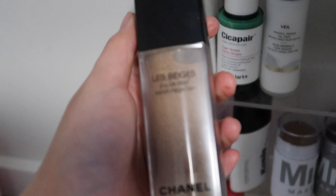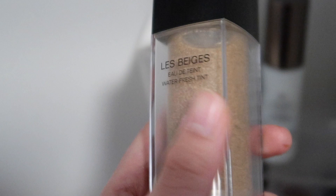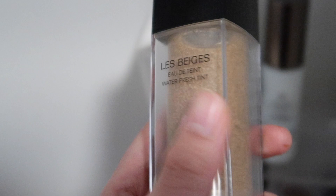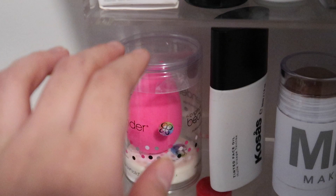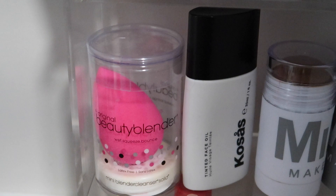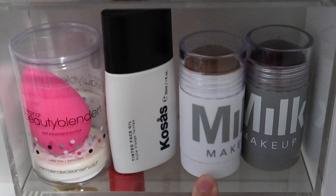One of my favorite bases at the moment is the Chanel Le Beige Water Fresh Tint. I have a mini review up of this if you want to find out more. As you can see, there are tiny little drops of pigment in this watery serum texture and it just makes for a really light, glowy base. And then over here I have my Beauty Blender — it's unopened because I really don't use one anymore, I kind of just use my fingers for everything. And then here is the Nyx Tinted Face Oil, one of my favorite base products ever.